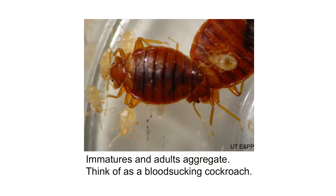Bed bugs are really very similar to cockroaches. The young aggregate with the adults, they like cracks and crevices — just like cockroaches. The only difference is cockroaches are competing with you for food, and these are eating your blood. I think they make the perfect pet — you don't have to buy litter, take them for walks, or buy them food. You go about your day, they go about their day, everybody's happy.